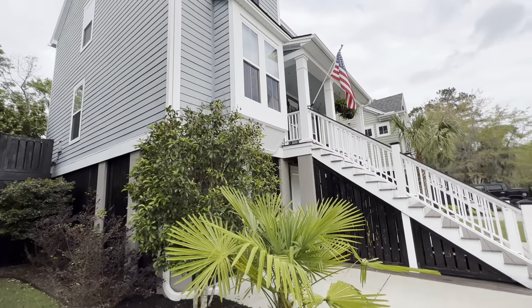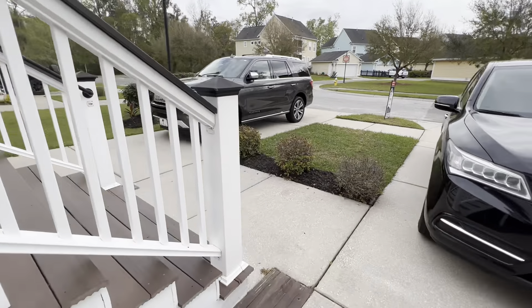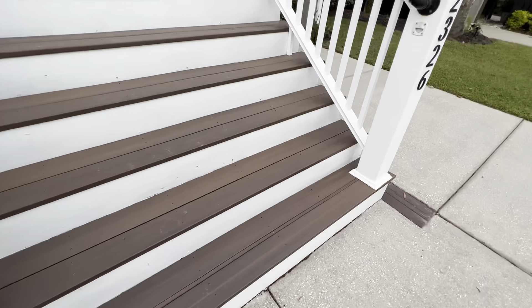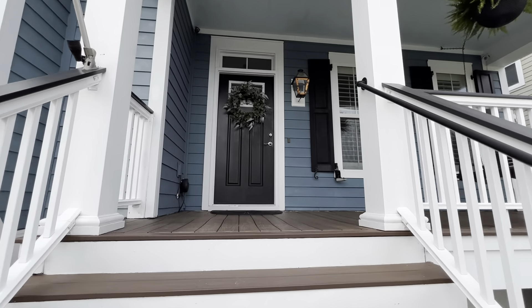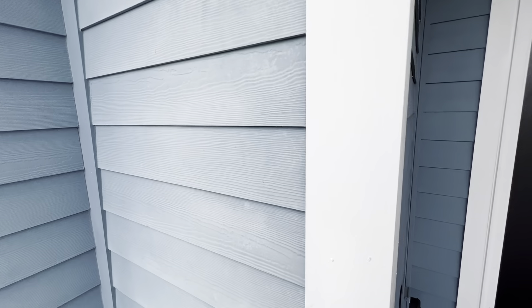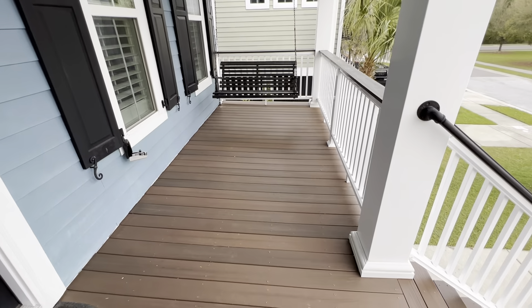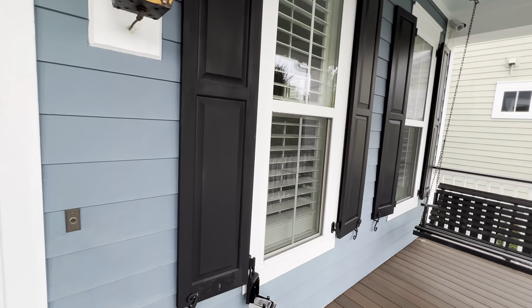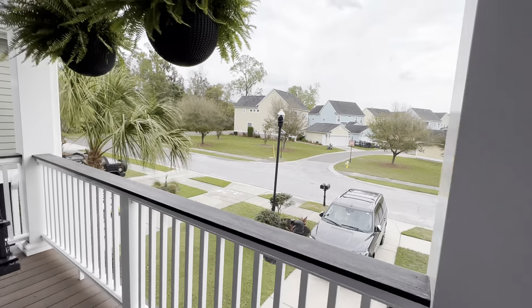It looks fine, it's just faded pretty badly. And some of the exterior wood surrounding the downstairs is starting to chip, so it could definitely use a repaint. Walking up the stairs here, you've got nice Trex decking. When we get closer, you can see the fading — this is more like the original color where the sun hasn't hit as much. You've got a nice size front deck, painted blue porch ceiling, and Charleston-style shutters with hardware off the front porch.